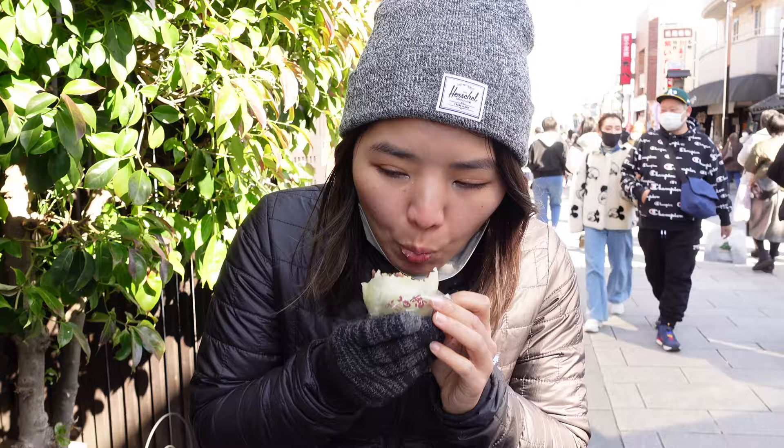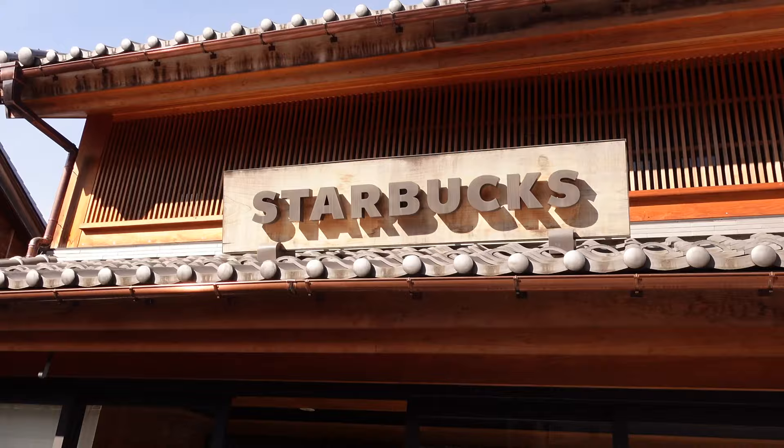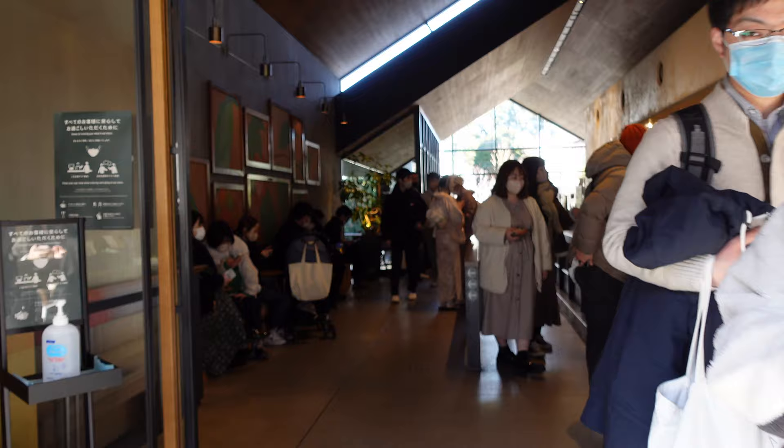Yeah, it's exactly what I like. As we were walking we came across another really nice looking building and it turns out it's just a Starbucks, but it's like one of the nicest Starbucks that I've ever seen. It reminds me of the Starbucks we saw in Gyeongju in Korea — it's really cool to see a Starbucks in an old building. Time to get some coffee.